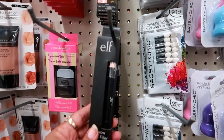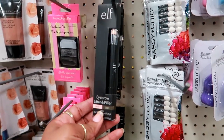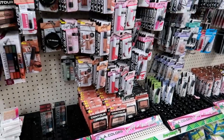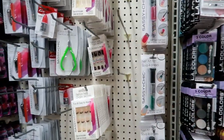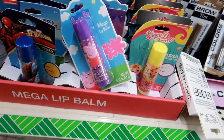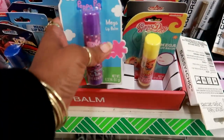They brought back the Elf eyebrow lifter and filler in ivory and light, and it looks like that — it's double-ended. All the LA Color stuff is down there, the sugar lip scrub and lip glosses. And here are some mega lip balms.